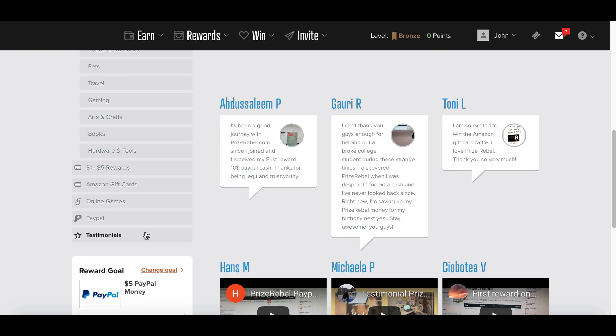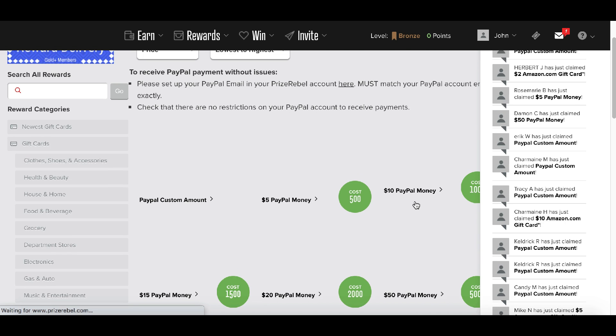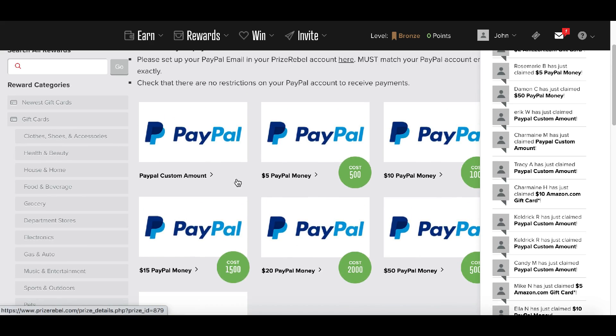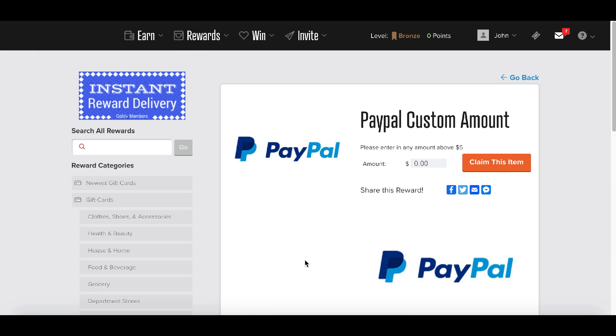Once you're ready to cash out, go ahead and click on PayPal right here and then choose whatever amount of money you want to redeem. You can redeem fifteen, twenty-five, ten, fifty, or even up to a hundred dollars, or just go ahead and click right here for a custom order.